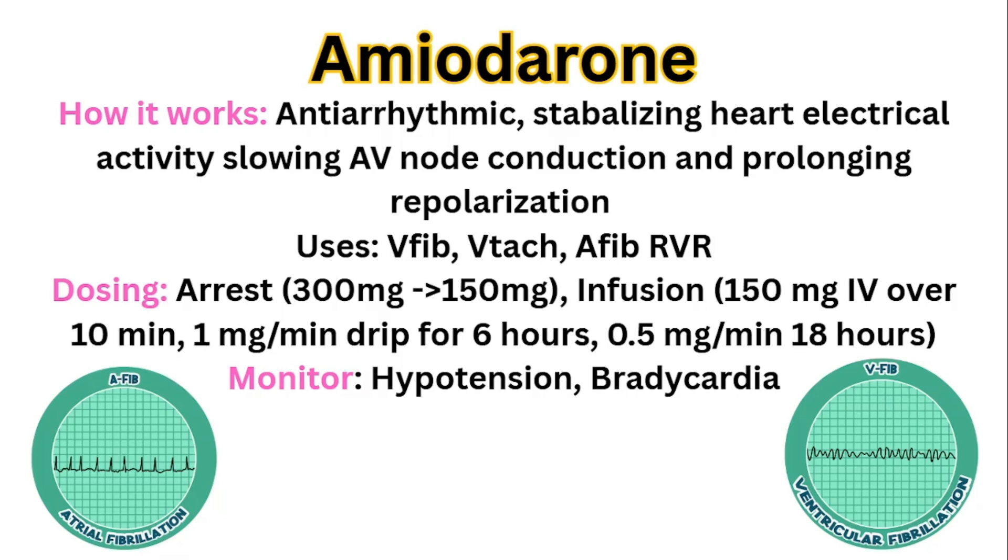For dosing in arrest, you have 300 milligrams, and if needed a redose of 150 milligrams. For an infusion — always verify your facility's protocol — but the standard is 150 milligrams IV over 10 minutes, then 1 milligram per minute drip for six hours, then 0.5 milligrams per minute for 18 hours. In the acute ER setting when first giving it, the main things you're watching for are hypotension and bradycardia. Amiodarone slows things down, and if you give too much without keeping an eye on it, the patient can go bradycardic and get worse.